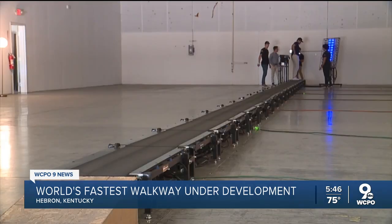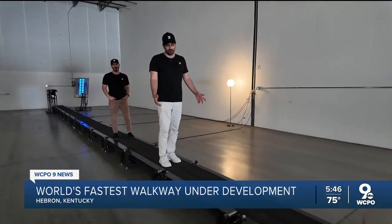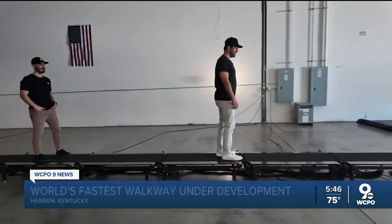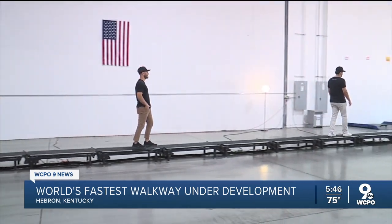This is the first prototype made from home treadmills, built by brothers John and Mateen Uxel. Like a race car on the racetrack with no seatbelt or airbag — it's just rough riding it — but for the experience. They're the co-founders of Beltways, carrying out their father's vision.